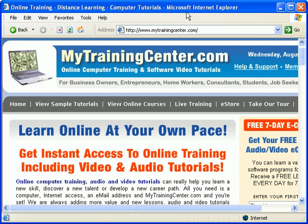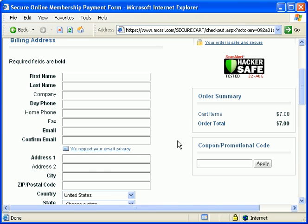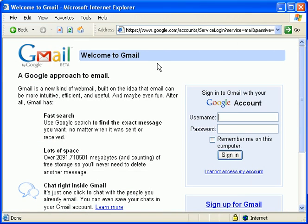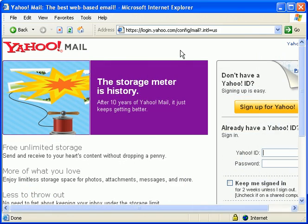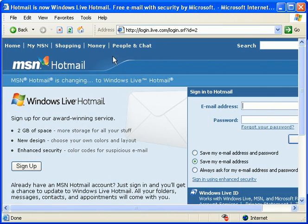Every time you open up Internet Explorer to view a web page, order something online, read the news, or even read your email online through a website browser, all that information is being stored on your computer for later use by you or potentially someone else.